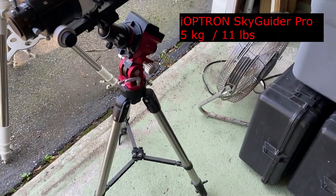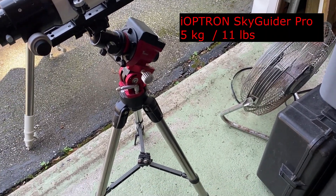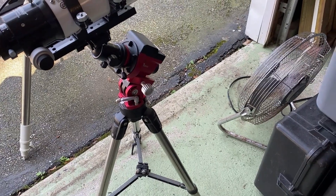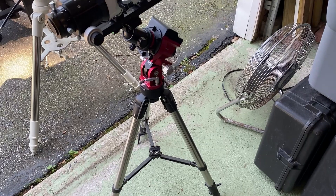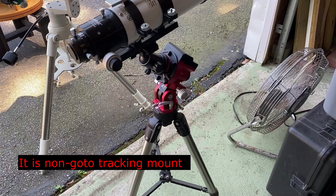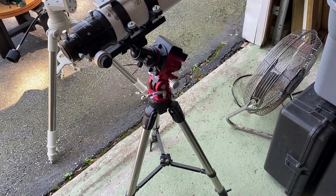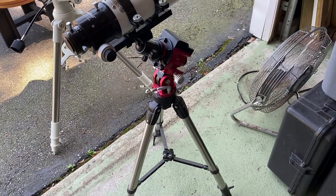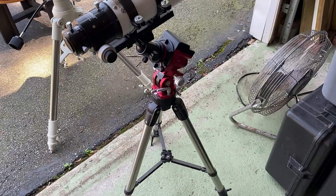Along the way I purchased the iOptron Skyguider Pro. It's a portable mount, and it's good for cameras if you just want to go out and take quick images. It's not a go-to mount, but you can do plate solving with it if you set it up right. I'm liable to keep this because it's really portable — I've actually gotten it into a suitcase — so I don't think it will take up much room.